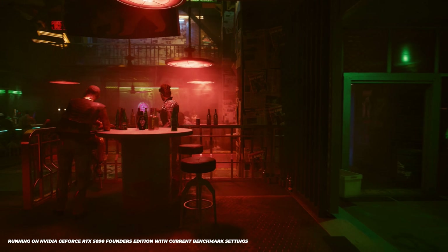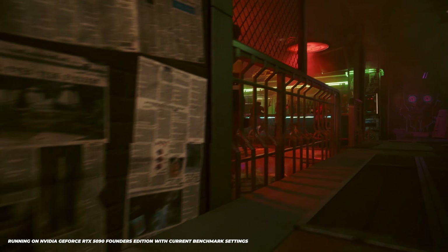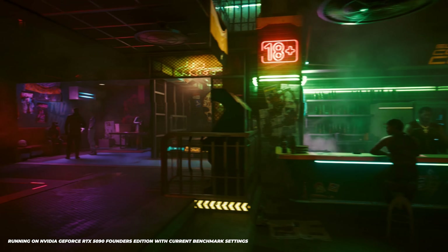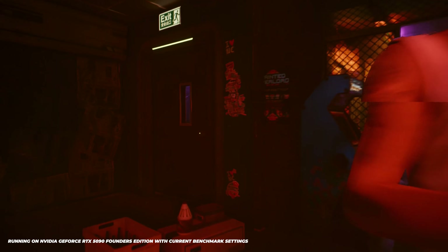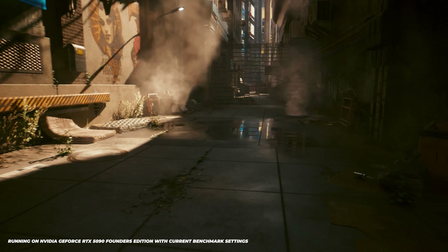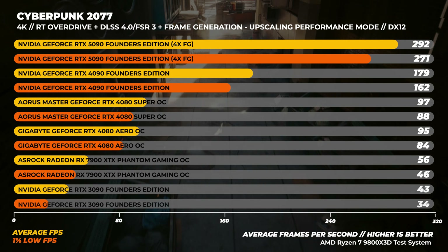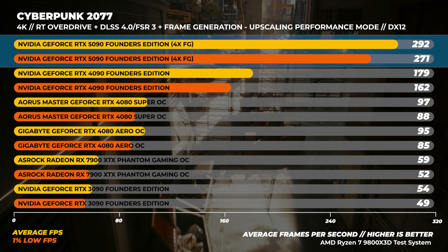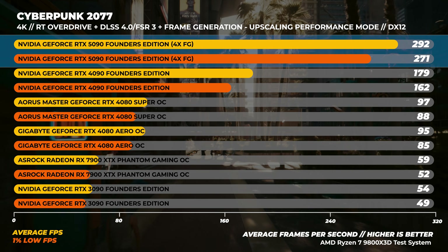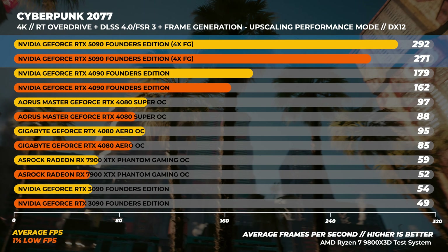Going back to Cyberpunk 2077 using the RT Overdrive preset with DLSS 4.0 or FSR at performance mode, with the Transformer model, full path and ray tracing enabled, and frame generation or multi-frame generation enabled at 4K. This is slightly skewed because the 4090 does not support multi-frame generation, while the RTX 5090 has 4x frame generation enabled — actually generating three extra frames. With multi-frame generation, the RTX 5090 is about 63% faster than the RTX 4090. The frames are being generated, and on a high refresh rate 4K display, you can see the extra frames.